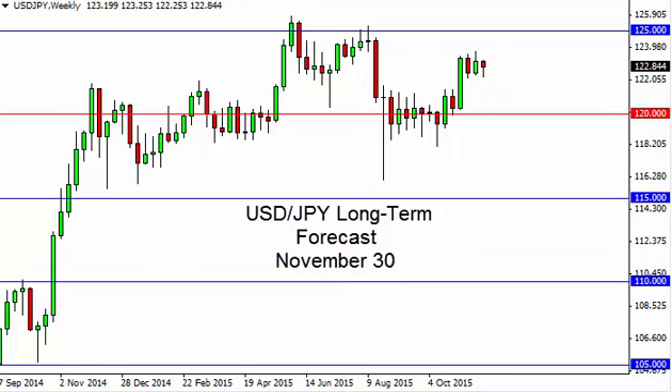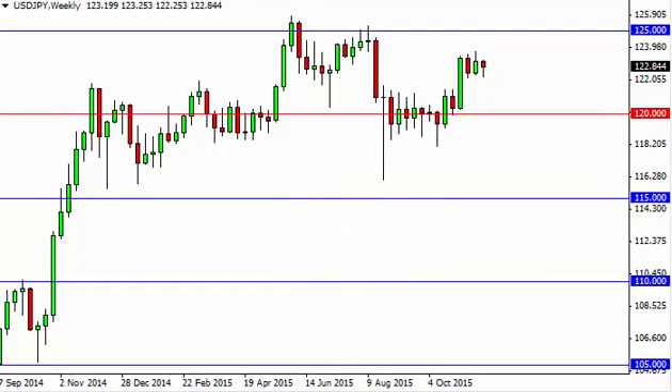Dollar yen long-term forecast for the week of November 30th, by FX Empire. The dollar yen, as you can see, initially fell during the week but turned back around to form a hammer. The hammer, of course, is a bullish sign.